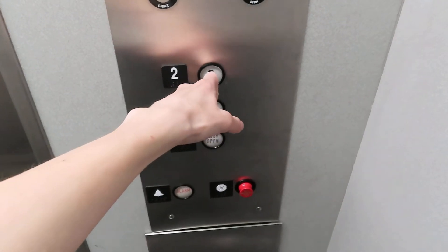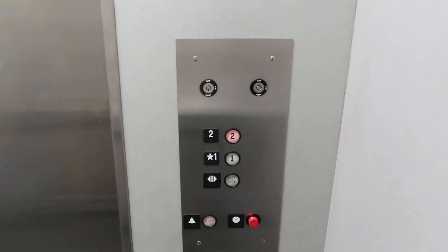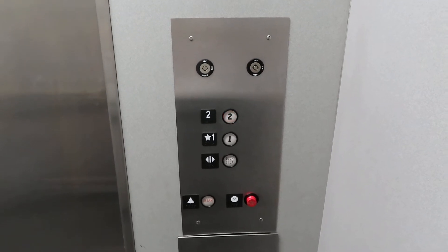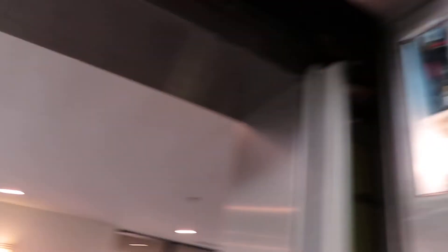Still has a vent going on the inside. They both still work. Check this out.